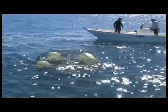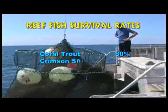By retrieving fish held in the sock, the short-term survival of fish could be checked. Overall survival for each species was able to be estimated from this work.